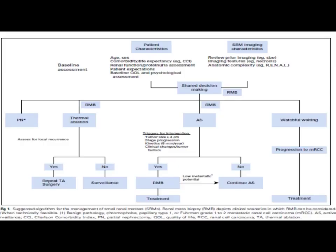This is the management algorithm of small renal masses. Patients are selected for renal mass biopsy according to patient characteristics — including age, sex, comorbidity, renal function, patient expectations, baseline quality of life, and psychological assessment — and renal mass imaging characteristics, including tumour size, presence of necrosis, and anatomic complexity. According to biopsy findings, patients are directed toward partial nephrectomy, thermal ablation, active surveillance, or watchful waiting. Patients who are candidates for thermal ablation should be assessed for local recurrence.